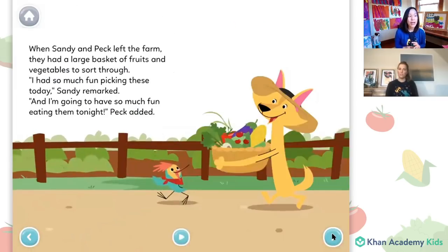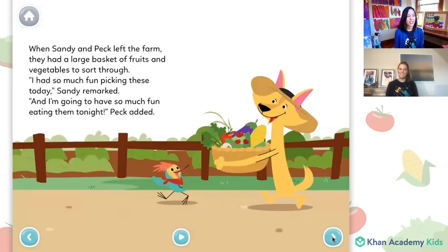When Sandy and Peck left the farm, they had a large basket of fruits and vegetables to sort through. I had so much fun picking these today, Sandy remarked. And I'm going to have so much fun eating them tonight, Peck added. That night, they feasted on their harvest. When can we go back to the farm again? Peck asked. Sandy smiled. Let's go tomorrow. That was such a great story. Let's do some activities now. Are you ready?